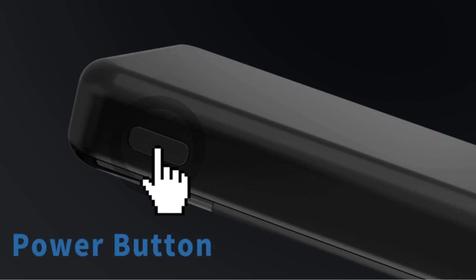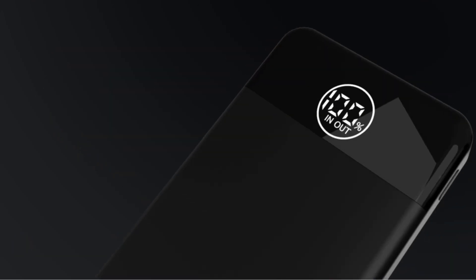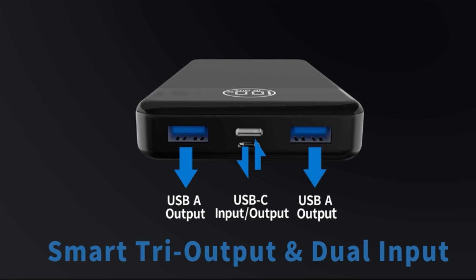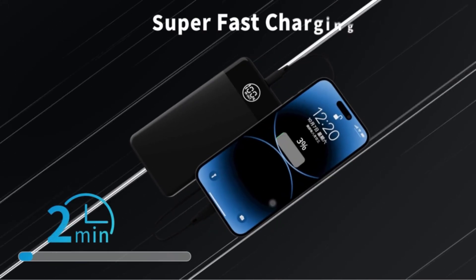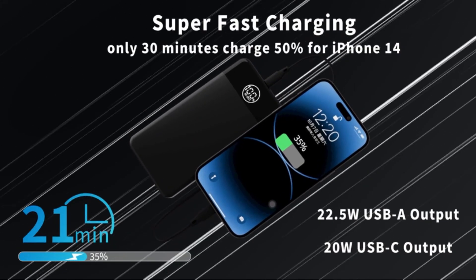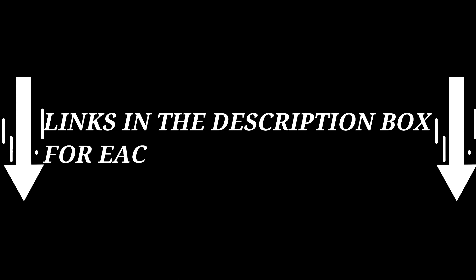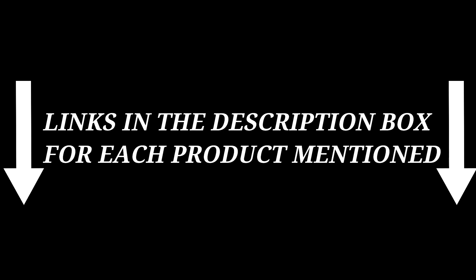There are many power banks available to choose from, each with different characteristics. To help you make a perfect decision, I did deep research, read many reviews, and compiled a list of the best power banks from reputable brands. After much research, I found these products very helpful for people. If you want to know about the price and other information, check my description. So without any further delay, let's jump into the video.